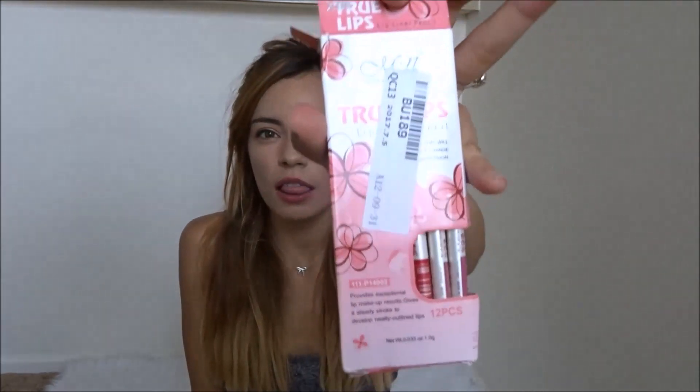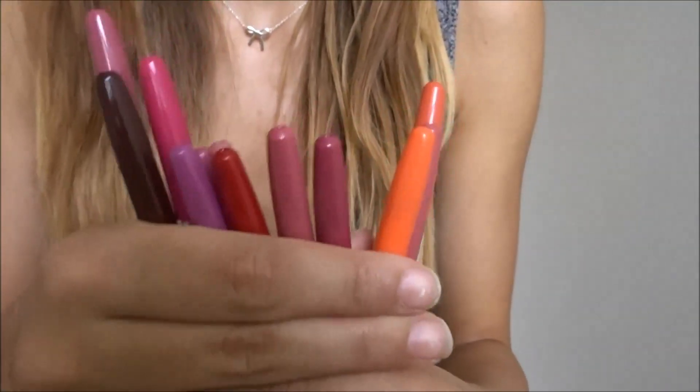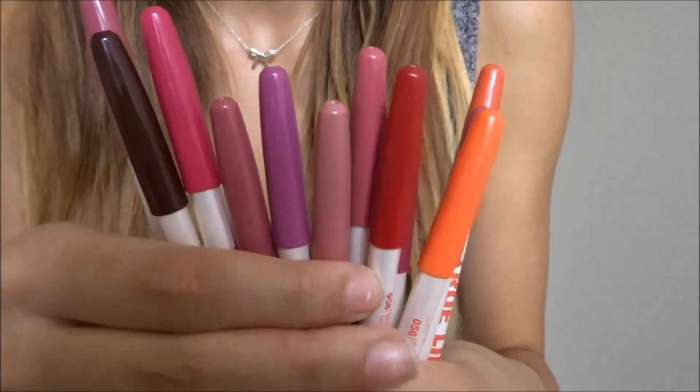I got these lip pencils — they come with 12 in a pack. I wouldn't really buy makeup online for really cheap because you're not sure how it's going to react with your skin. I have acne-prone skin so I wouldn't get any face products, but I got these to test, so why not. I'll do a few swatches.